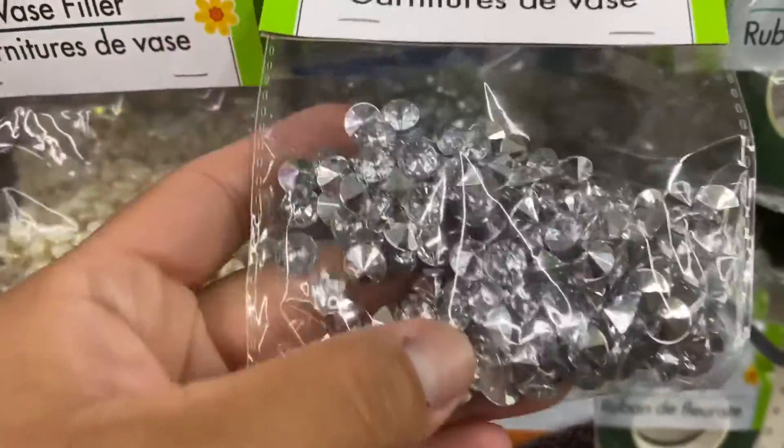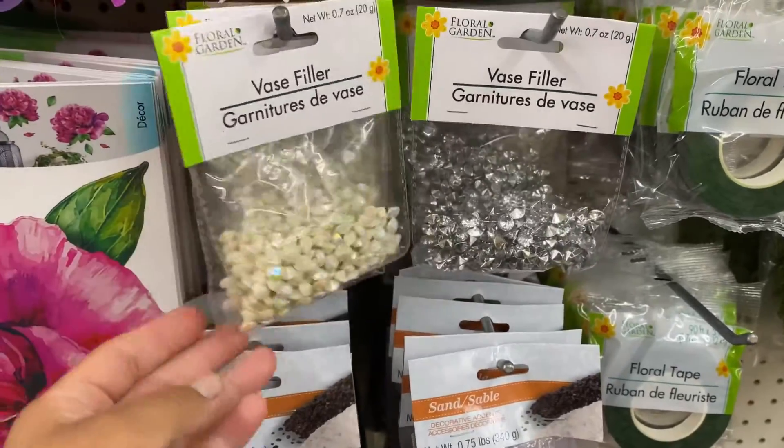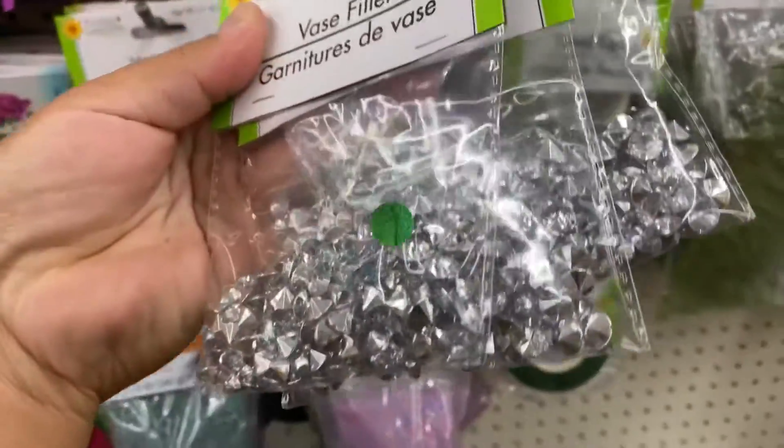I was on a hunt for these vase fillers and I finally found them, so I ended up picking one of each.